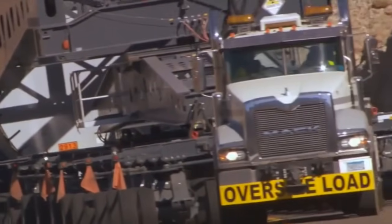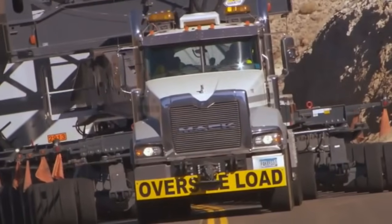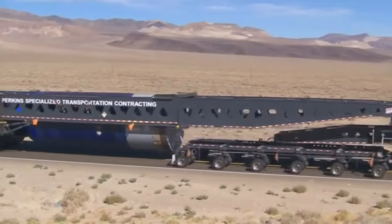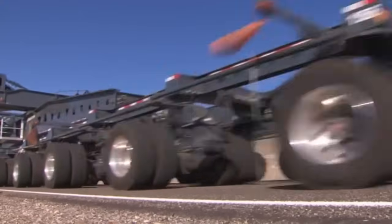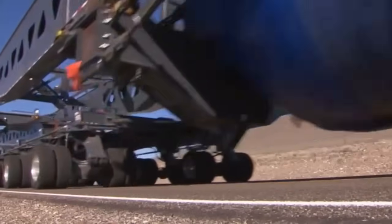Better yet, an actual Mack truck — a big brawny Titan by Mack, the baddest bulldog out there. The company hired to pull off the massive haul is Mack customer Perkins Specialized Transportation out of Northfield, Minnesota. Extreme is what they do — only the really big stuff for these guys.